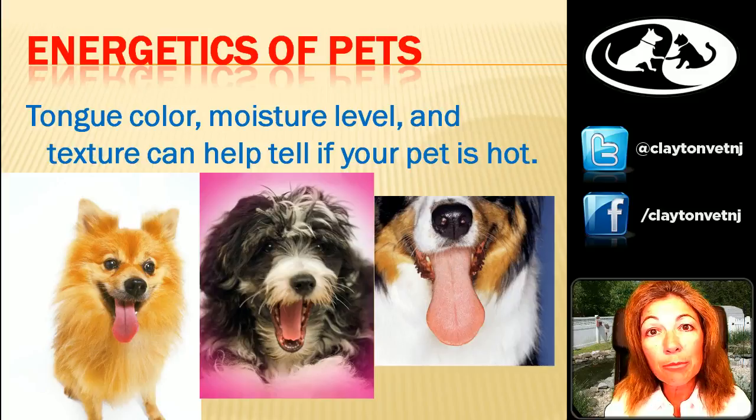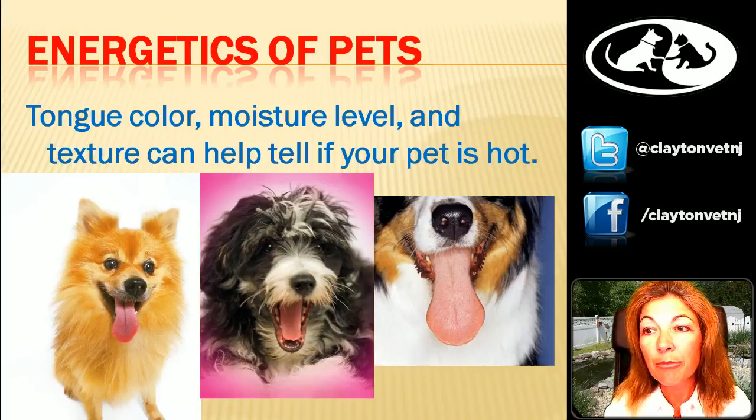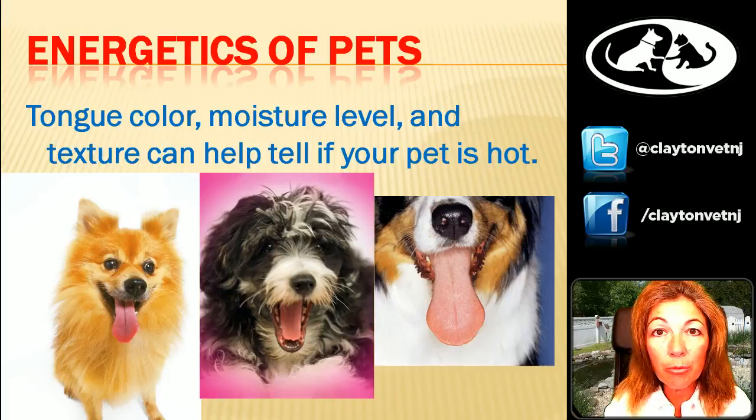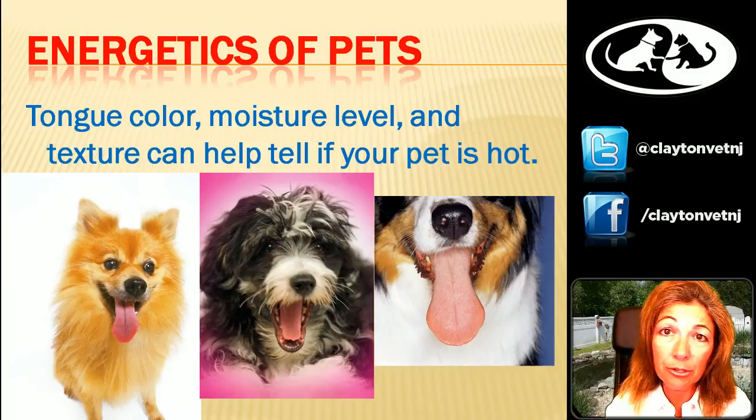If the tongue is very dry or cracked, you need to get moisture into the diet. The cooling foods tend to have more moisture — things like duck, which is very high moisture, celery, lettuce, and some greens are going to be high moisture. So if you've got a dog with a very dry tongue, get high moisture into them. A dog with a brick red tongue — we're not going to feed lamb, not going to feed chicken. Beef is fairly neutral, but we should look more toward duck, fish, rabbit, or possibly pork as our meat base.